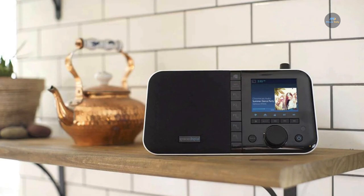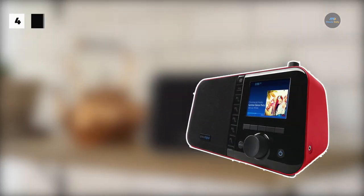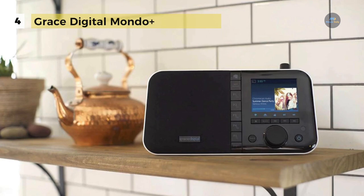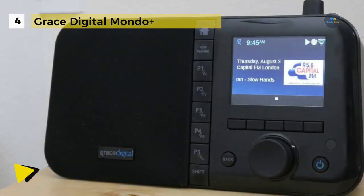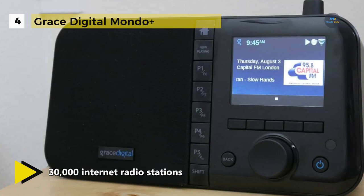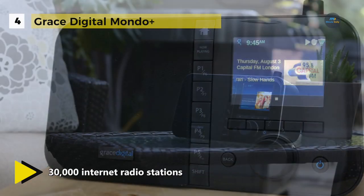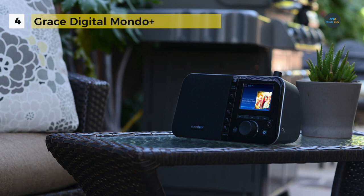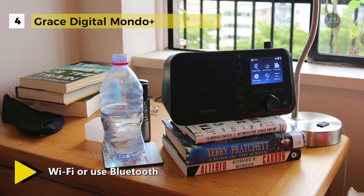The Grace Digital Mondo Plus allows you to listen to over 30,000 internet radio stations from around the corner to around the world, including iHeartRadio, CBS Radio, BBC, NPR and SiriusXM. You can control the music via the front panel, included remote control, or free iPhone or Android remote control app. It supports over 30,000 direct access AM, FM, and HD internet radio stations and podcasts.